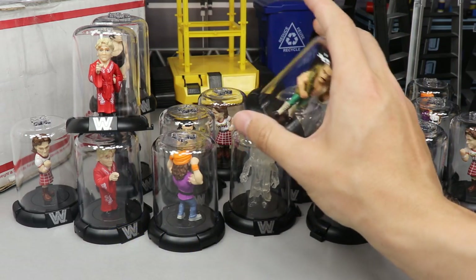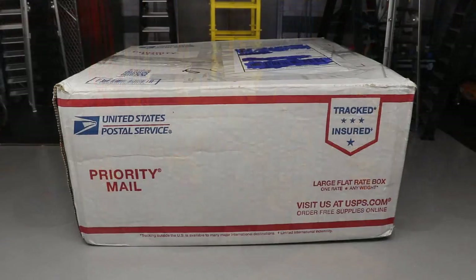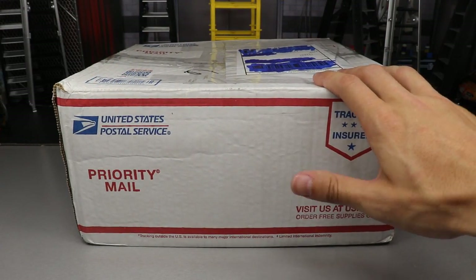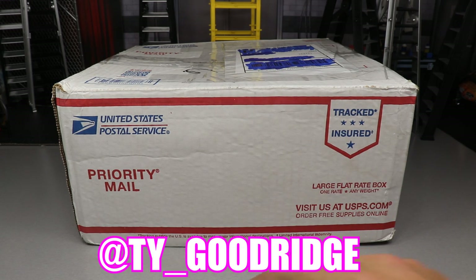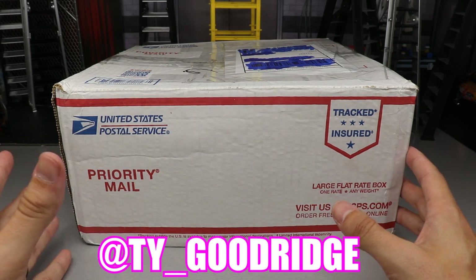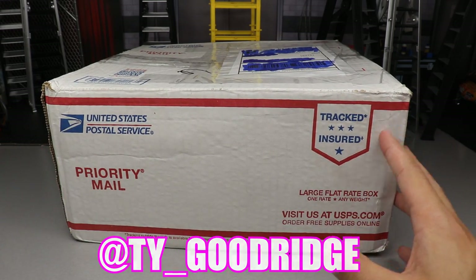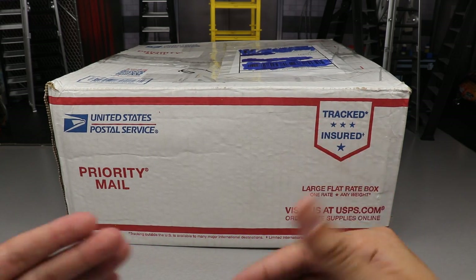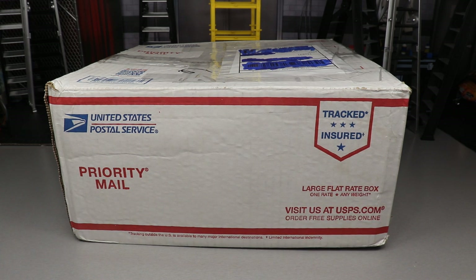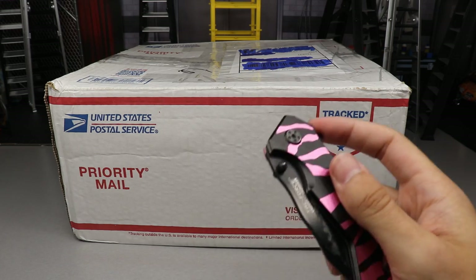Another huge shout out to Jazz Wares for making these possible — I think they're really sick and I appreciate them for sending these our way. Now that we've taken a look at those, let's go ahead and dive into Ty's package with the massive fan mail unboxing. Before we dive in, a huge shout out to my boy Ty — go follow him on Instagram. It's very heavy, there's so much in here, but you guys know we cannot get into the package without the good old trusty knife.